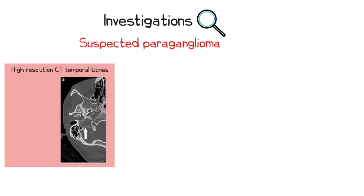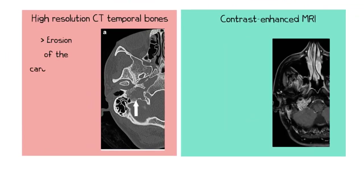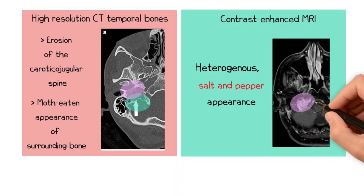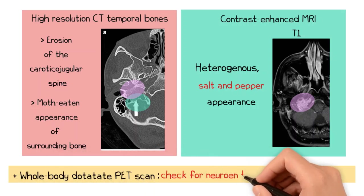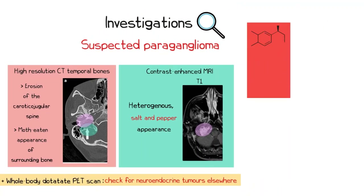A suspected paraganglioma should be investigated with a high-resolution CT scan of the temporal bones along with a contrast-enhanced MRI scan. The CT may show erosion of the caroticojugular spine with moth-eaten appearances of the bones surrounding the lesion. An MRI would show heterogeneous appearances called a salt-and-pepper appearance, seen readily on T1-weighted images. Patients with suspected paraganglioma should also have a whole-body DOTATATE PET scan to assess for any synchronous neuroendocrine tumours elsewhere. As two to five percent of head and neck paragangliomas may secrete catecholamines, a 24-hour urine catecholamine assay should also be requested.